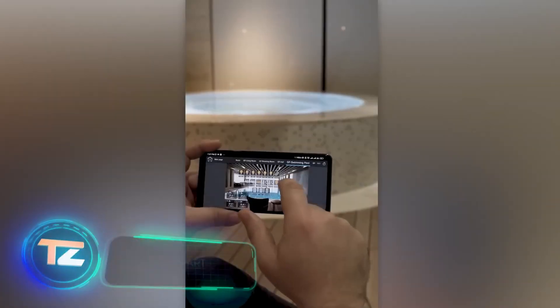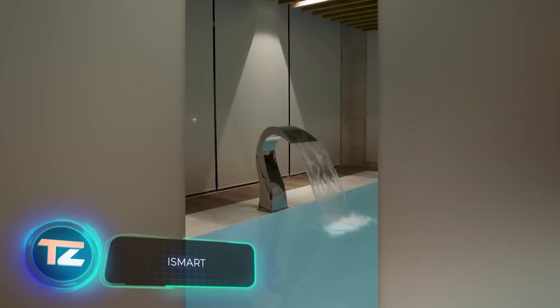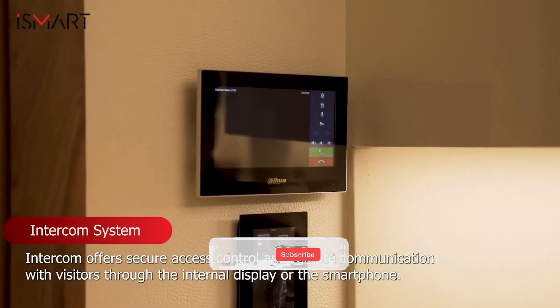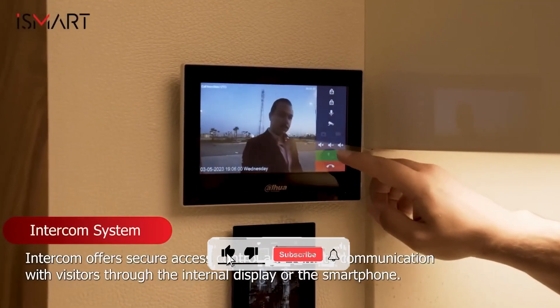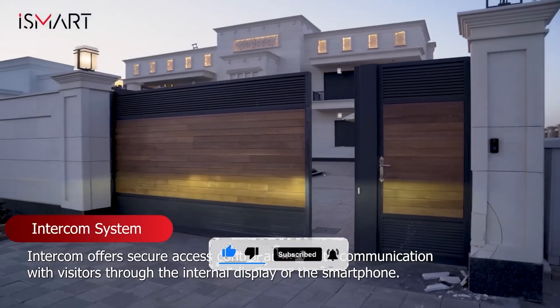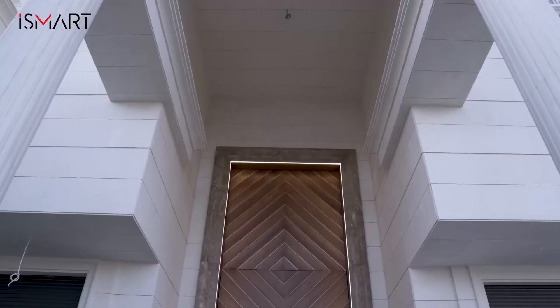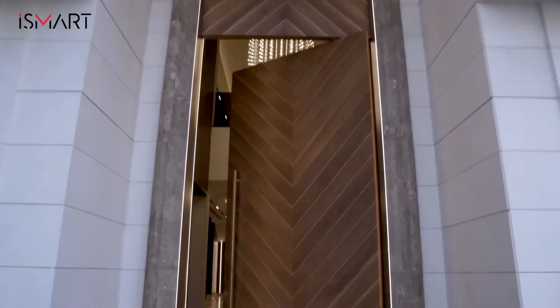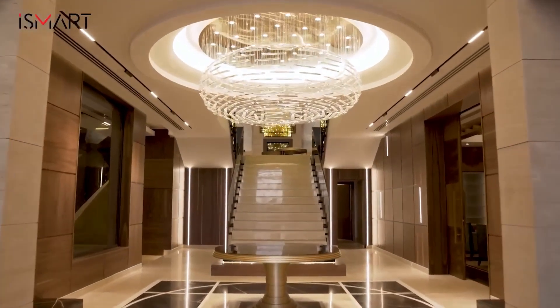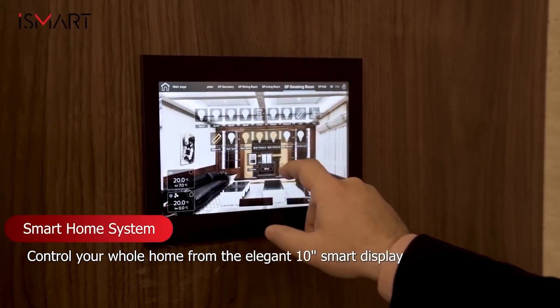If we compare smart home systems to cars, then iSmart's systems are like supercars — they're so good you won't want to go to anyone else. iSmart's engineers will take into account all the features of your space, from floor heating and air conditioning to fire safety and pool maintenance, and combine them into one easy-to-use control system. If you've tried something similar before but it didn't work well, iSmart's experts can even fix it at the software level.